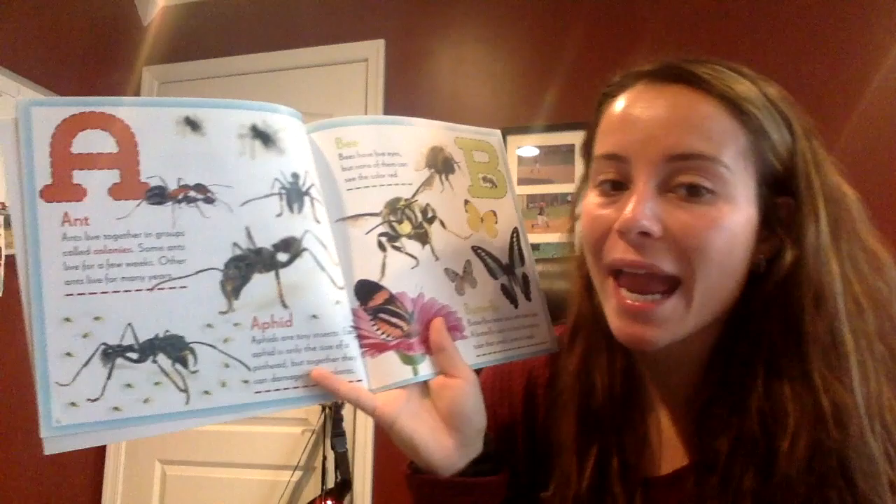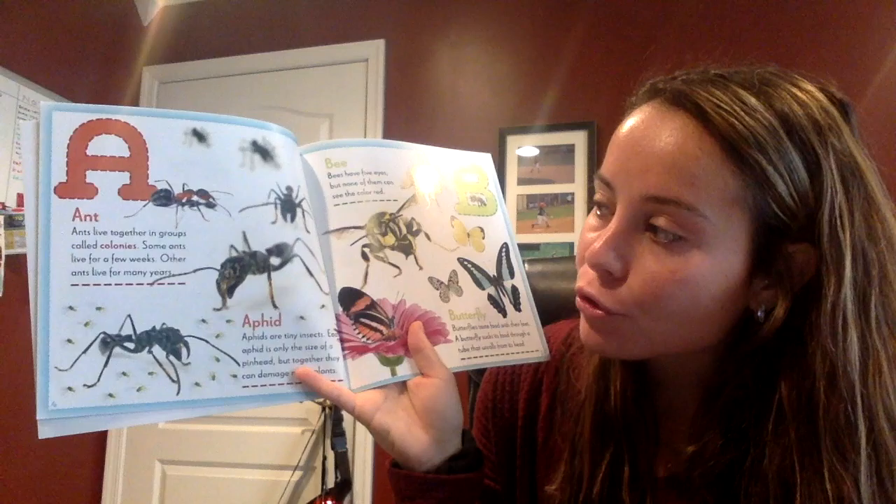A for ant. Can you say ant? Ready? Ant. Ants live together in groups called colonies. Some ants live for a few weeks. Other ants live for many years.